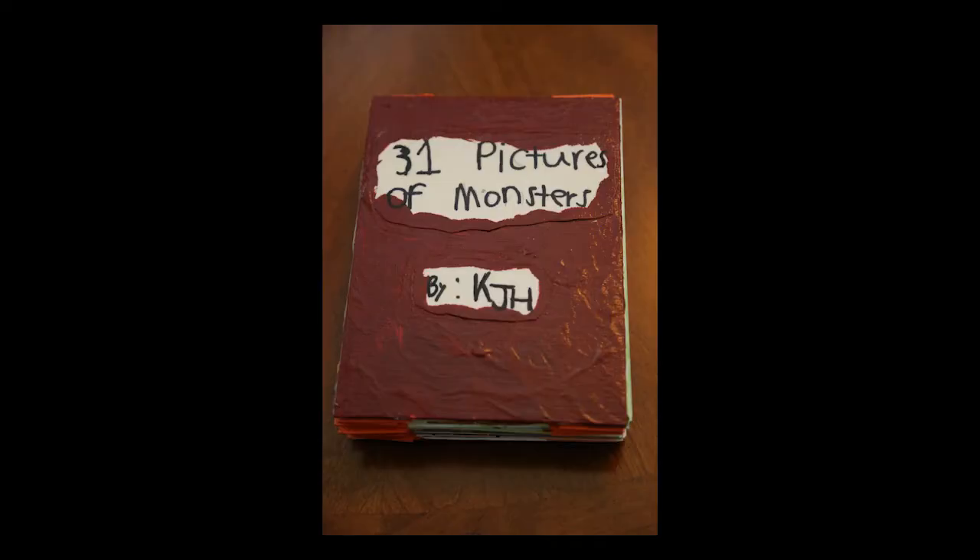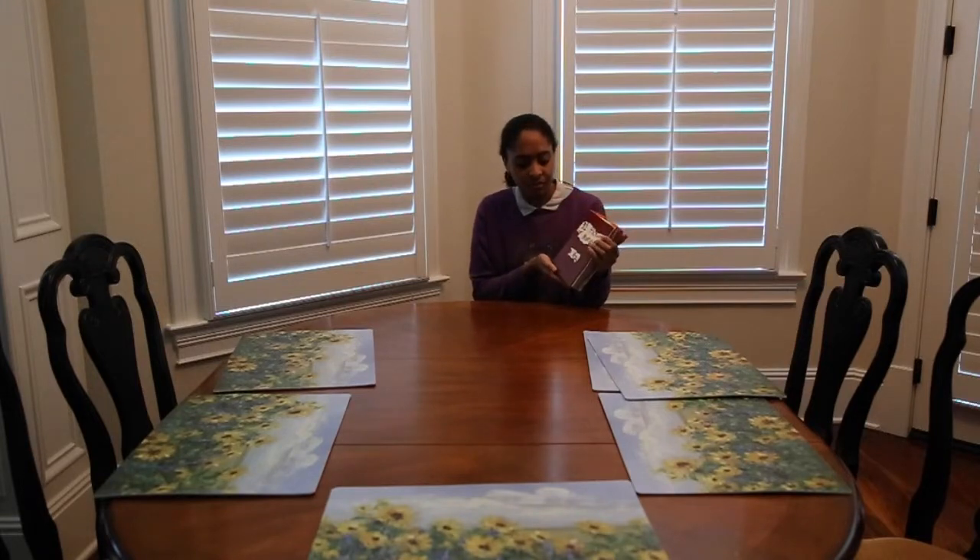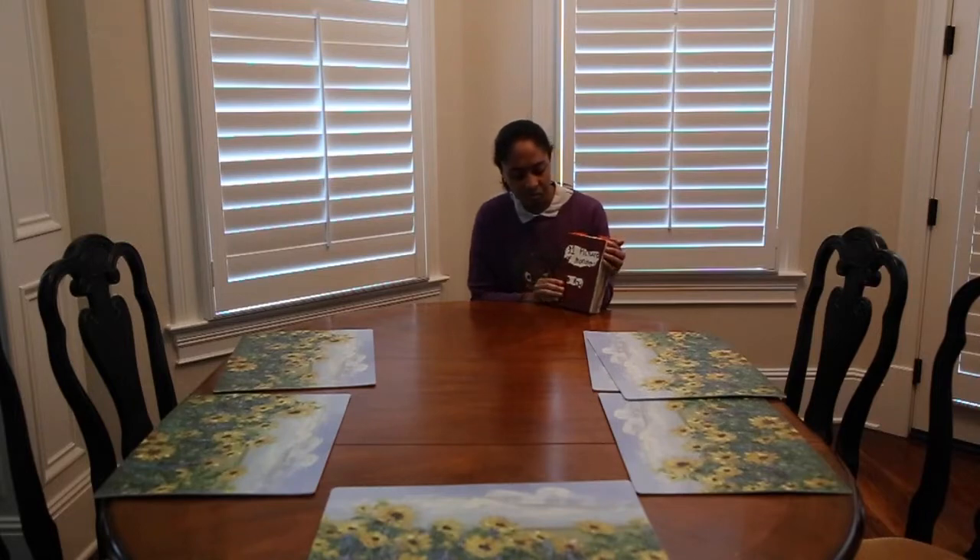Today at the studios, I'm going to showcase this artwork called 31 Pictures of Monsters. This artwork is a mixed media piece in the form of an art book. Its type is the accordion book — you can see that the pages are like an accordion style. I created the book cover with paneled canvas, painted the cover with acrylic and a palette knife, and created the title with Sharpie markers and mixed media paper. Then I glossed it with a few coats of Mod Podge to make it look shiny.